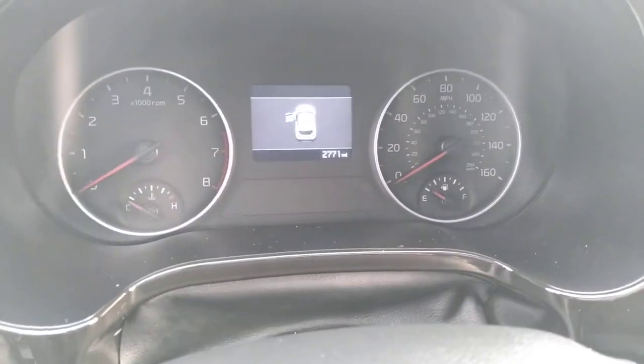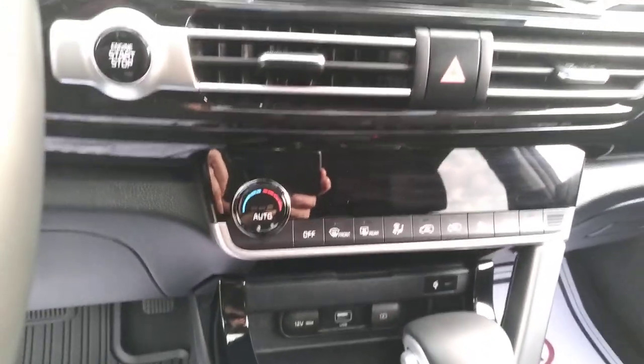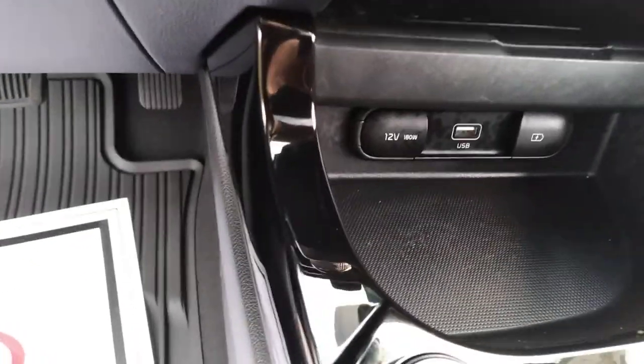Under 3,000 miles, with heated seats, AM/FM, and Android Auto as well as Apple CarPlay. Also equipped with a wireless phone charger.